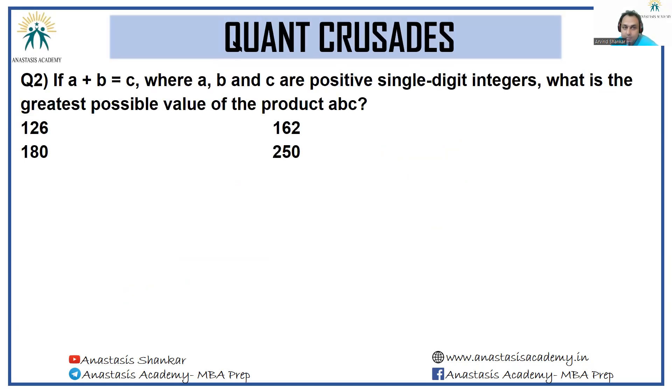Next question. If A plus B is equal to C, where A, B, C are positive single digit integers, what is the greatest possible value of the product ABC? We want the greatest possible value of the product ABC. For the product to be maximum, we would want as large a number as possible.